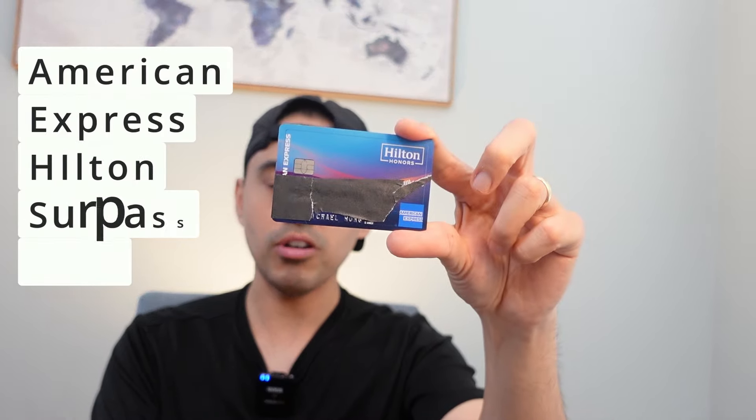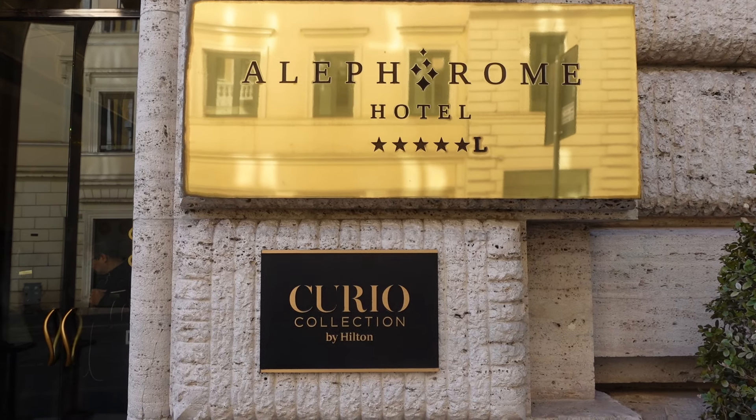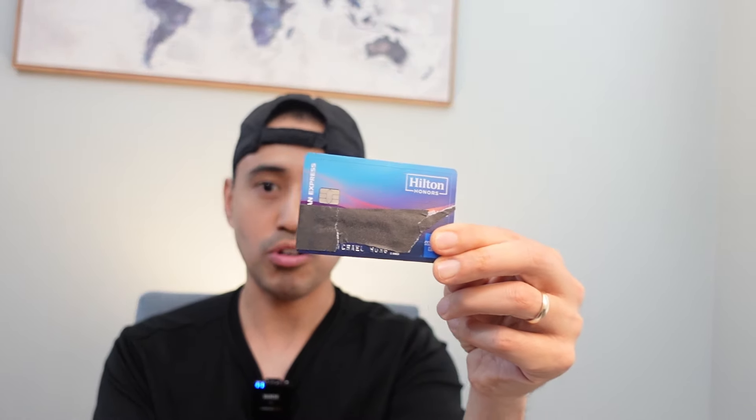The Hilton Surpass card is next — the nice OG blue one with a $14,000 credit limit. I got it in May and tried Hilton for a year, stayed at some nice luxury properties, and used the credit to its maximum. But I didn't feel I was getting a lot of value, and the retention offer wasn't enough to keep it with the new annual fee of $150 going up from $95. So it got downgraded and product changed to the white card. That was my Amex Hilton Surpass card.